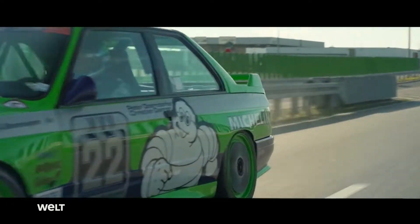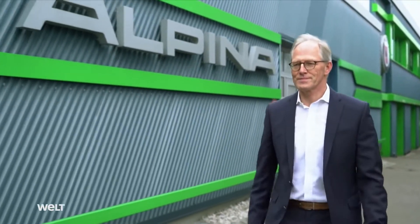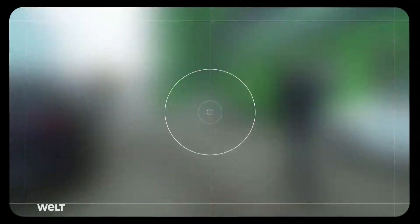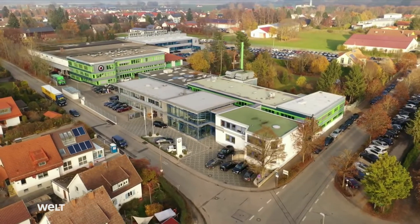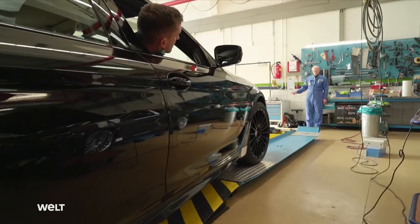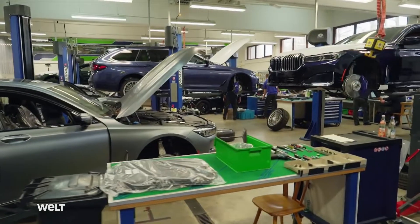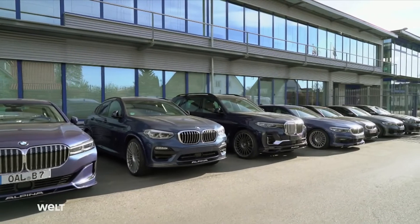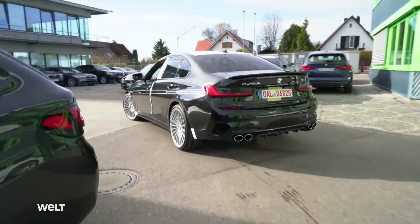When Andy isn't burning up the asphalt, he is Andreas Bolfenseepen. Together with his father Burkhardt and brother Florian, he manages the luxury race car maker. He works at the headquarters of the world-renowned brand in Buchloe, Bavaria. Here, some 300 employees take BMW's best series production vehicles to the next level.